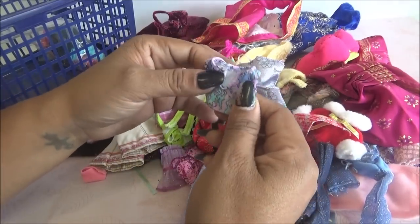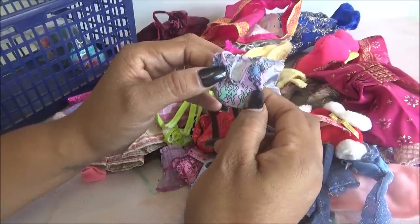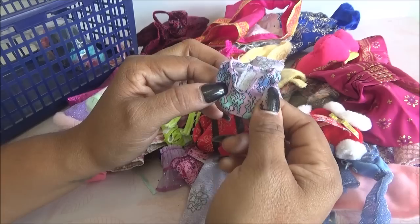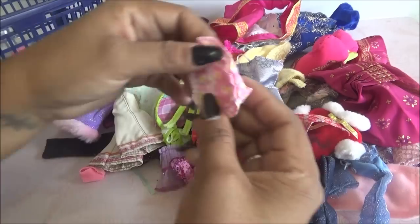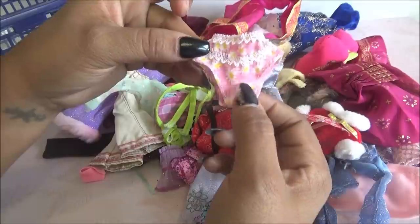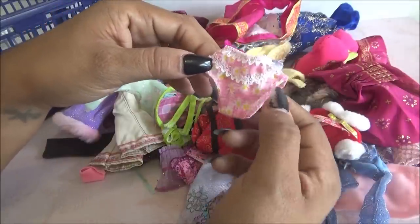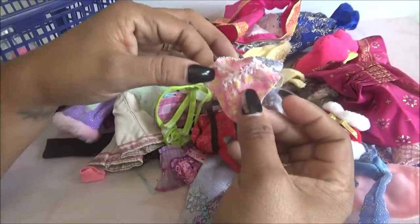Y luego viene este que es como una blusita. Está perfecta como para una Chelsea o a lo mejor para una Stacy. Y viene este que es como un tipo calzoncito. Está muy bonito — vean, es de margaritas, son blancas. Trae como un lancito acá y acá.